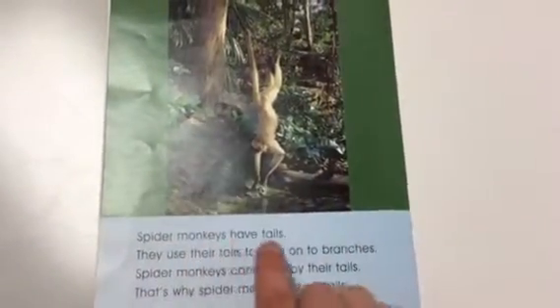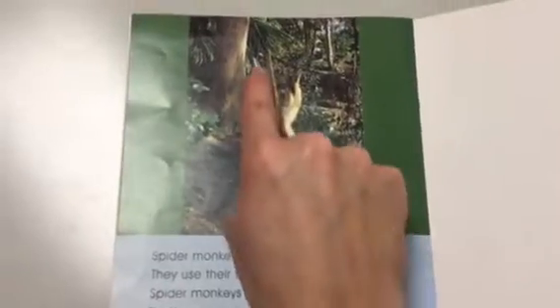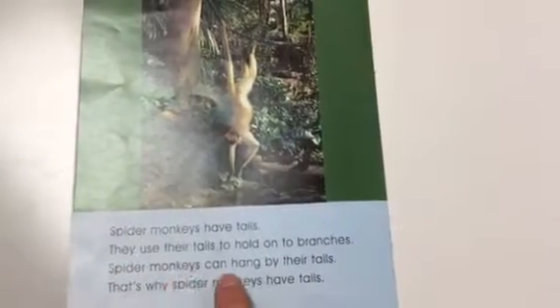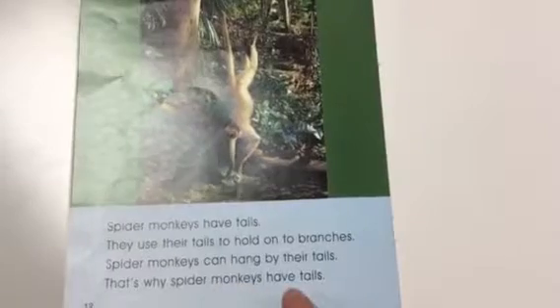Spider monkeys have tails. They use their tails to hold on to branches. Spider monkeys can hang by their tails. That's why spider monkeys have tails.